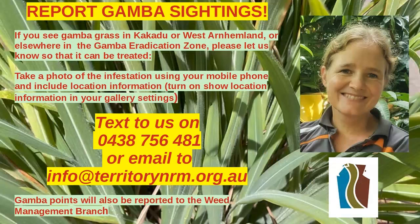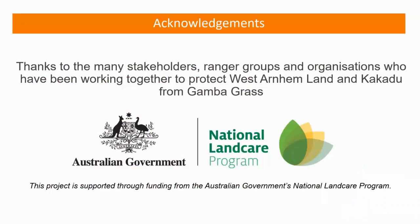If you see gambagrass in the eradication zone, let us know. Take a photo of the infestation with your phone, make sure you've got your location information on — which you can do by turning it on in your gallery settings — then text or email the photo. Our best contact is info@territorynrm.org.au, and there's also a phone number: 0438 756 481. We would love to know where that gambagrass is so we can make sure it gets into a follow-up program. This project is supported by Territory NRM through the Australian Government's National Landcare Program — thanks to many stakeholders, ranger groups and organisations working really hard to protect West Arnhem Land and Kakadu from gambagrass.